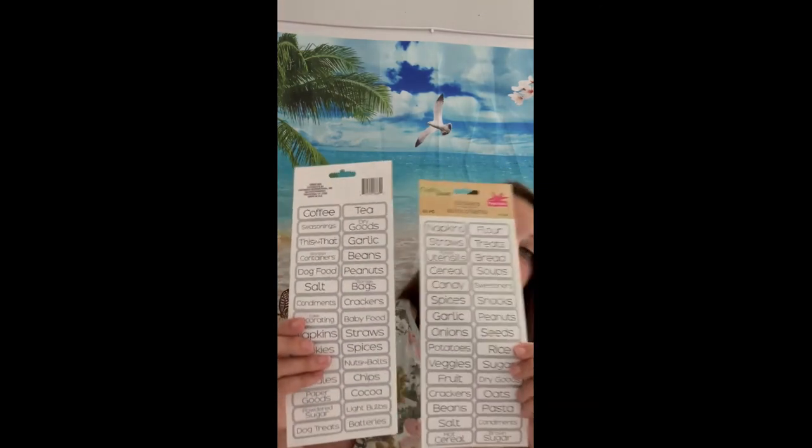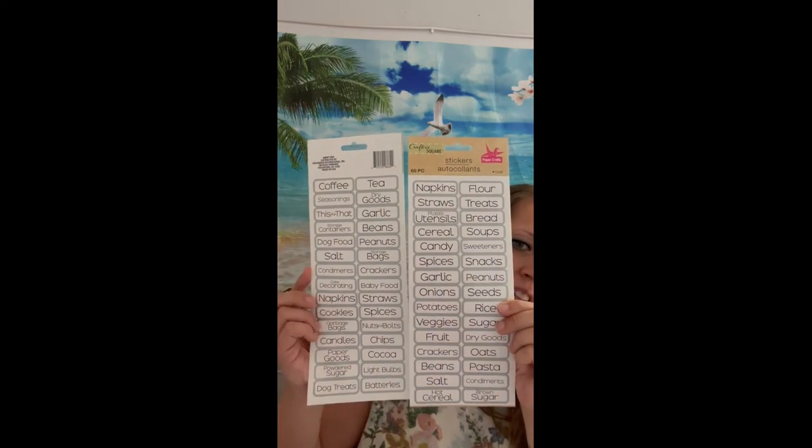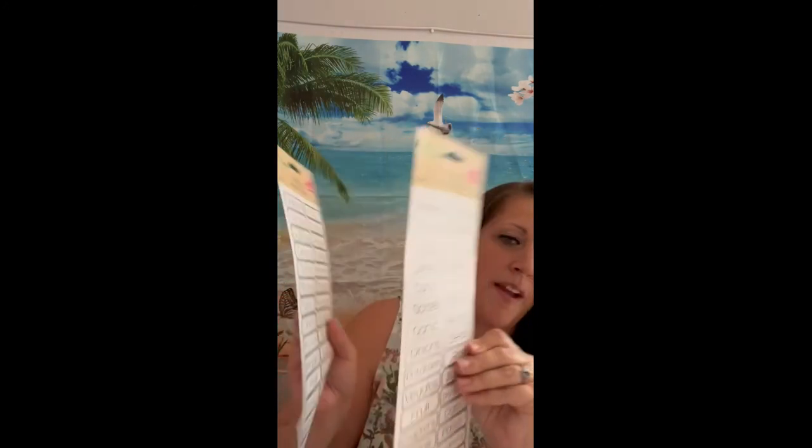I finally found them — I have searched almost every Dollar Tree in my city and could not find them. They were hidden really well, but there were about 30 of them! I grabbed six so I could give some as gifts and keep a couple for myself. My pantry stickers! I'm so excited — I have a very organized kitchen with cereal bins and I am so excited to label them. I have two here so you can see the front and the back.